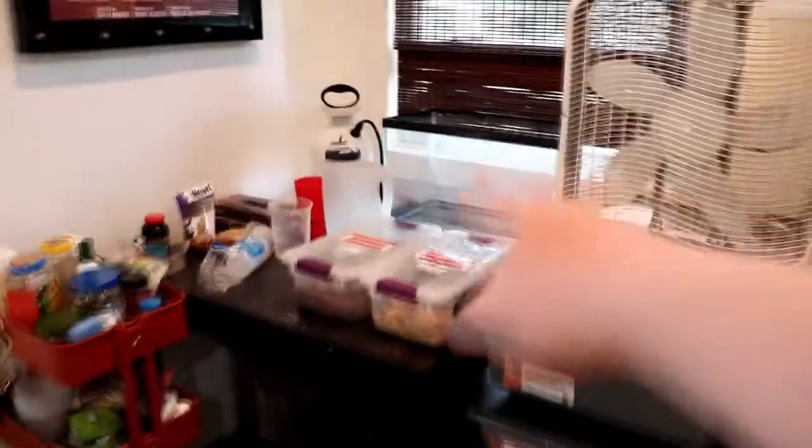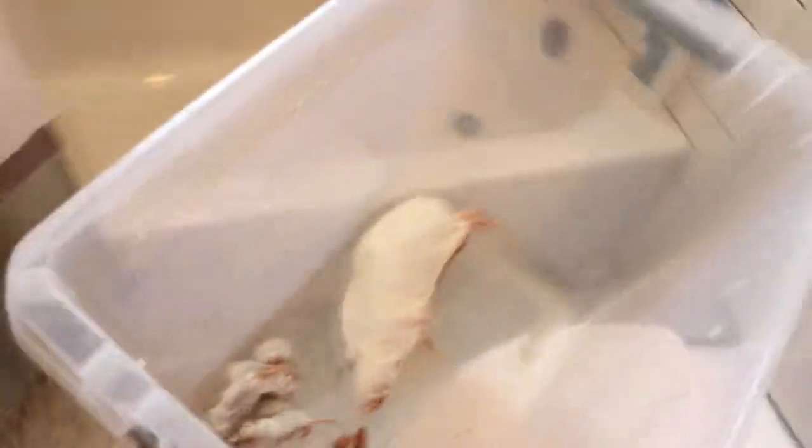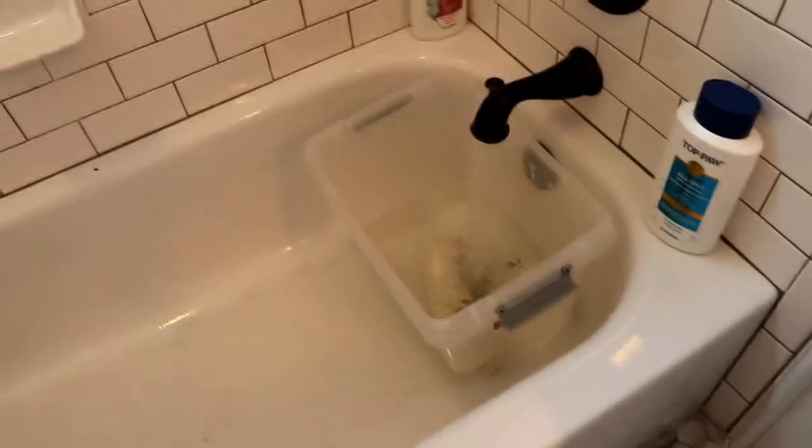Let's go get some mice and rats and start thawing them out, and then once those are thawing we'll feed the scorpion. I successfully got the mice — one jumbo rat for the red-tailed boa, two for California king snake, two for corn snake, two for ball python, and two pinkies for the Pueblo milk snake. I got the water nice and hot and I fill the container up about halfway, put the lid on to trap the heat, and leave them for one hour. I set a timer on my phone for an hour and we'll be back to feed.